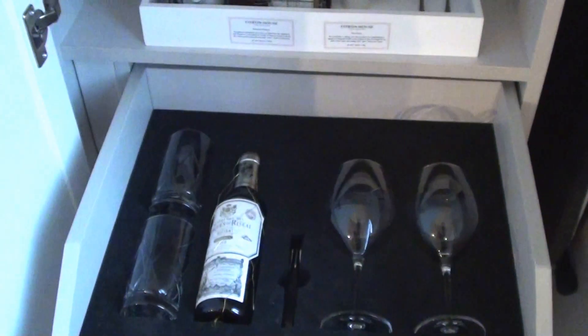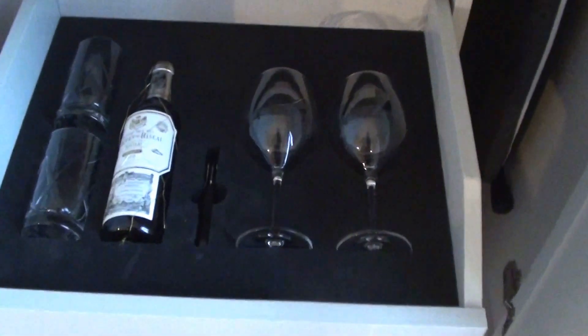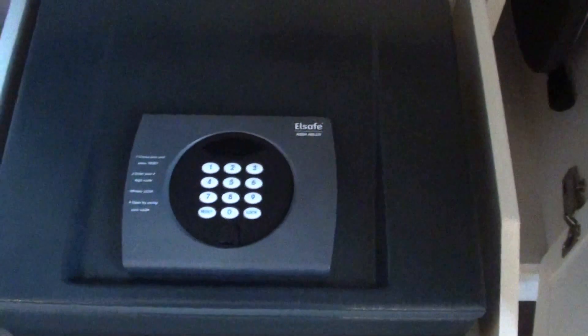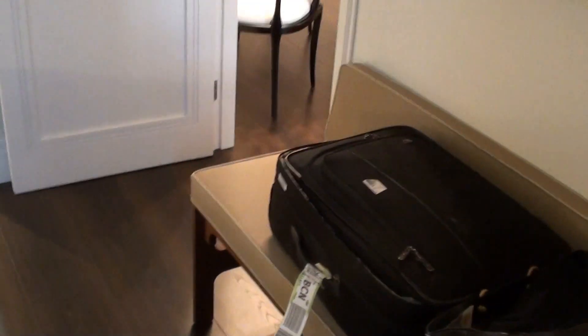It's a little bit odd — they have the mini-bar on one side, but the glassware and the tea and coffee stuff are over here. There's an in-room safe, which people tend to like because you can actually fit a laptop in it as well. And of course there's the ironing board and a luggage rack.